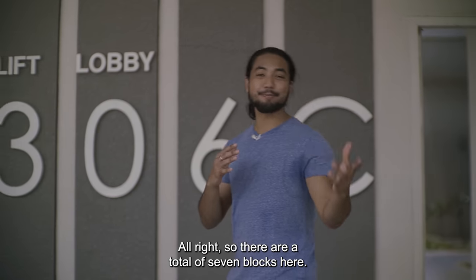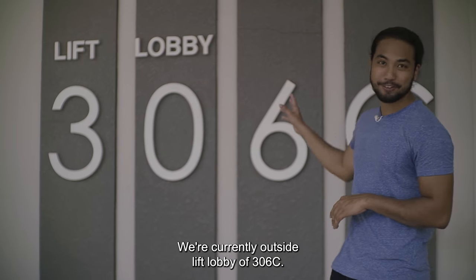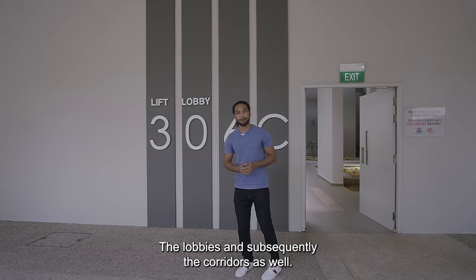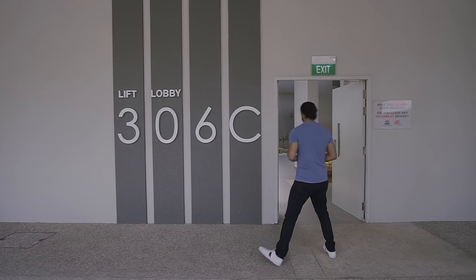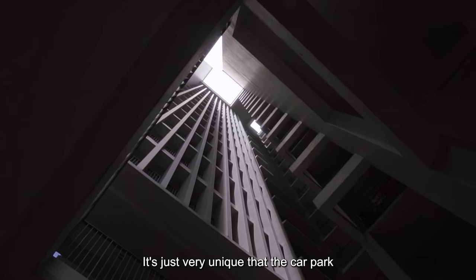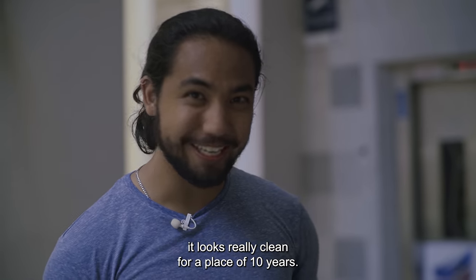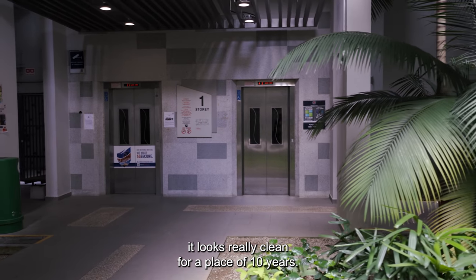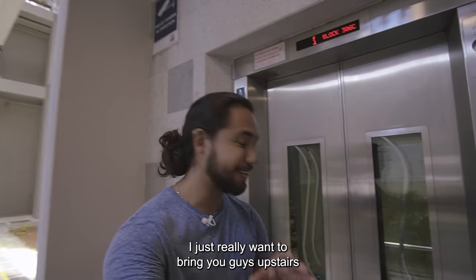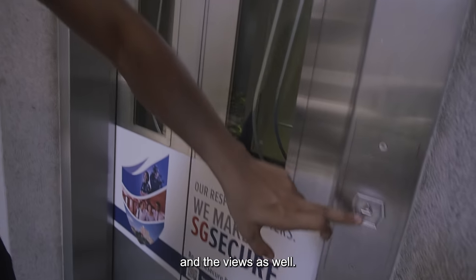There are a total of seven blocks here, 16 storeys. We're currently outside the lift lobby of Block 360. We're going to show you what the lift looks like, the lobbies, and subsequently the corridors as well. It's also very unique that the car park connects you directly to the lift lobby. And if you look at the flooring, it looks really clean for a place of 10 years — most of the time when I get to lift lobbies the floors are usually very dirty.